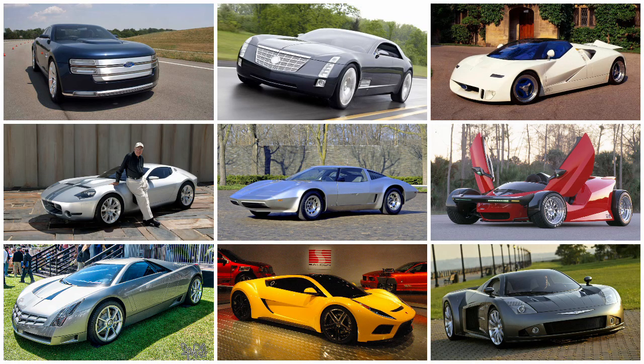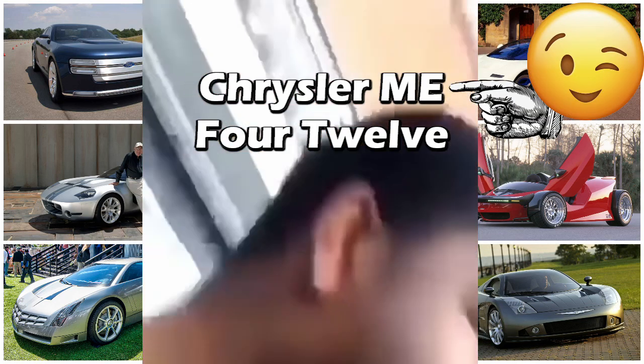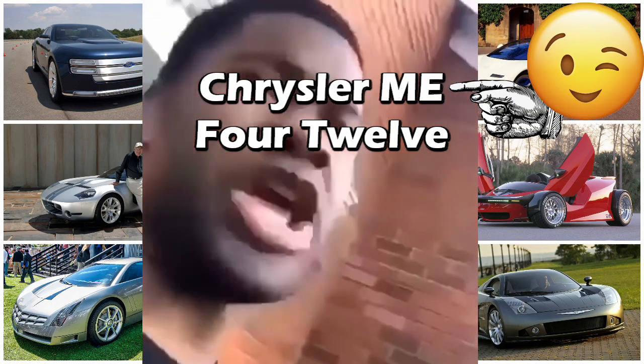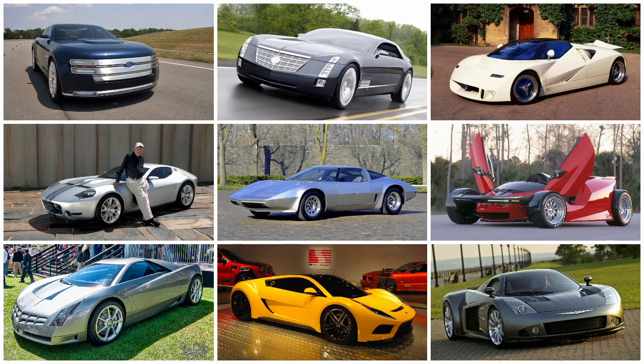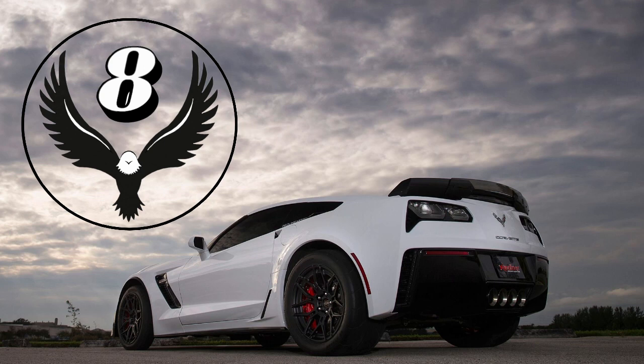Let me know in the comments which one of these you'd take if you had the choice. Looking at all these, I think it'd have to be that Chrysler for me. For anyone who's new to the channel, I upload American car news and content like this every week. If you have any questions or there's something you want to see, leave a comment or shoot me a DM on Instagram. As always, I really appreciate every one of you — thank you guys very much for watching, I'll see you next week, have a great day.